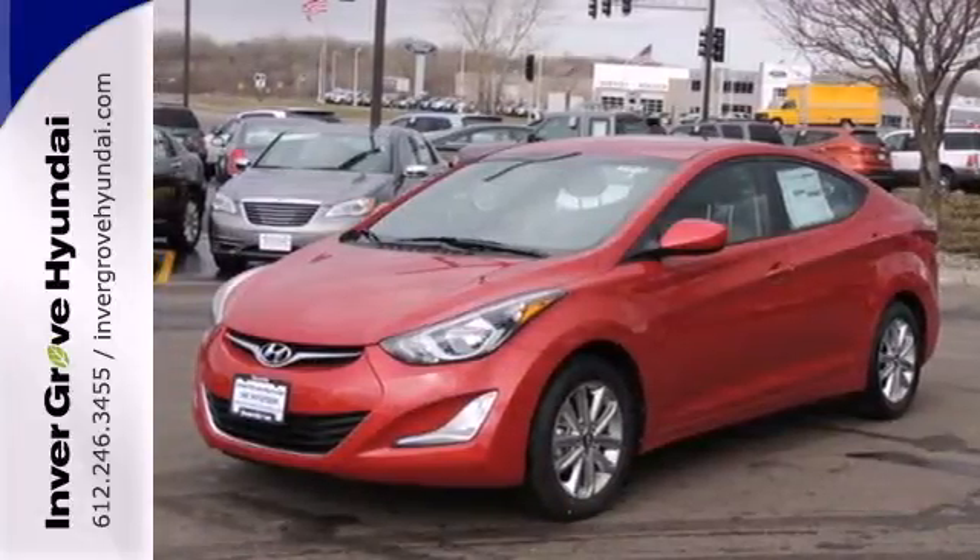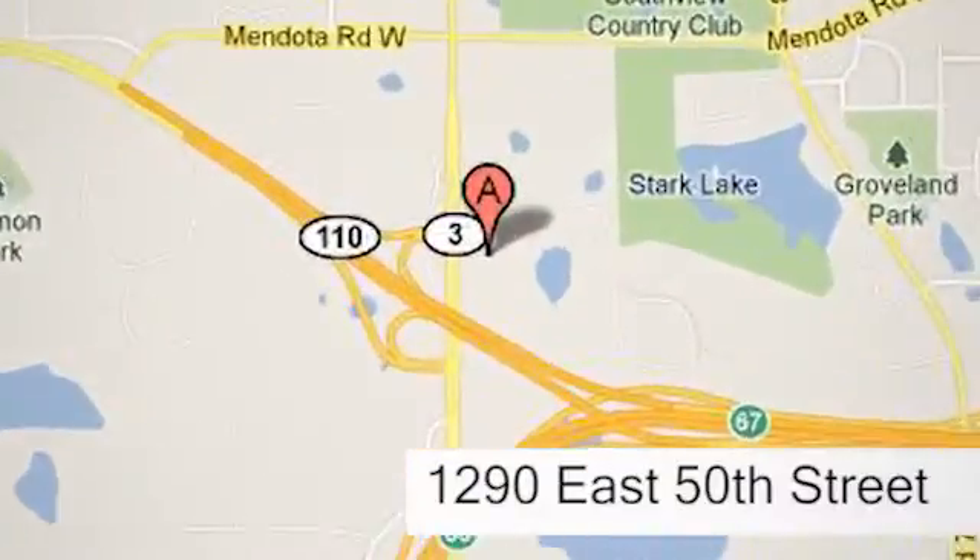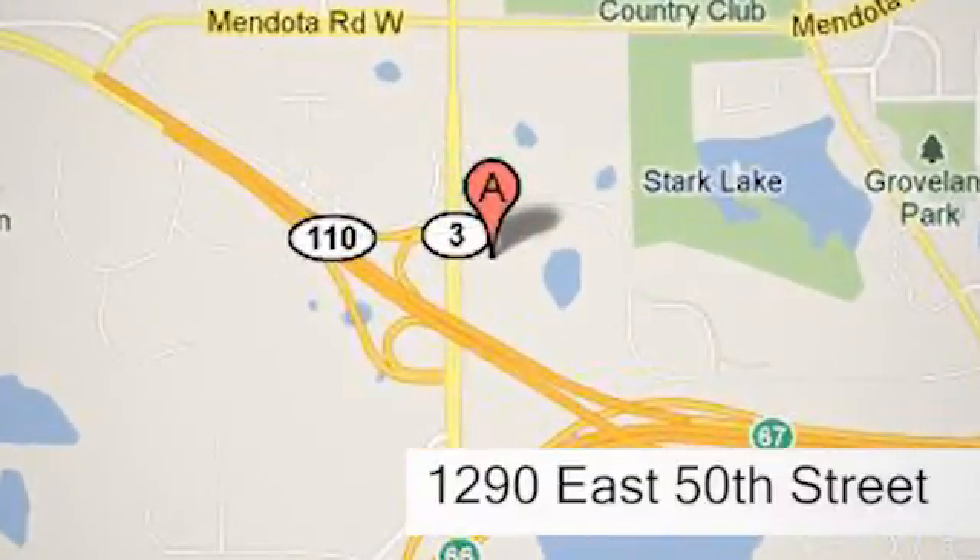Cruise in for a test drive at Invergrove Hyundai. Experience the Invergrove Hyundai difference. We're conveniently located at 1290 East 50th Street in Invergrove Heights, Minnesota.